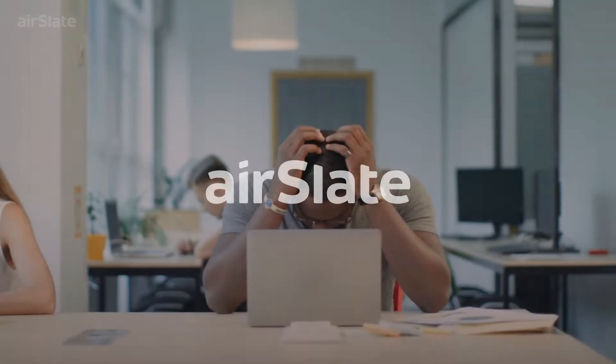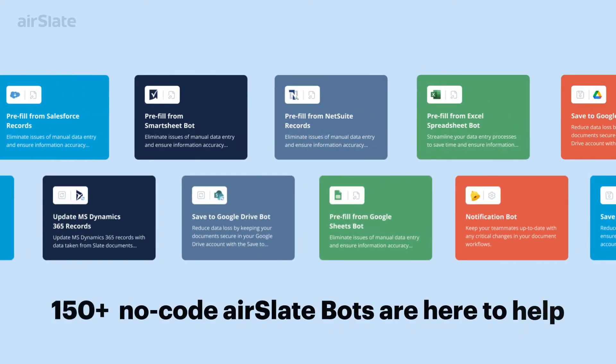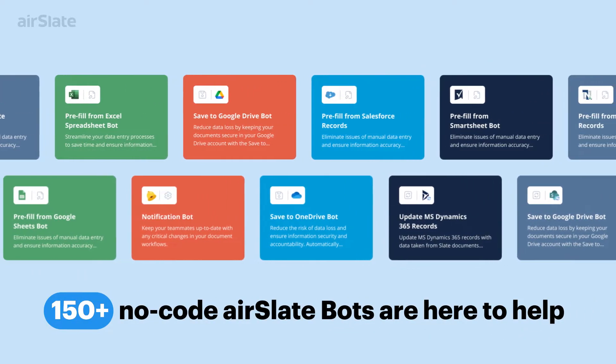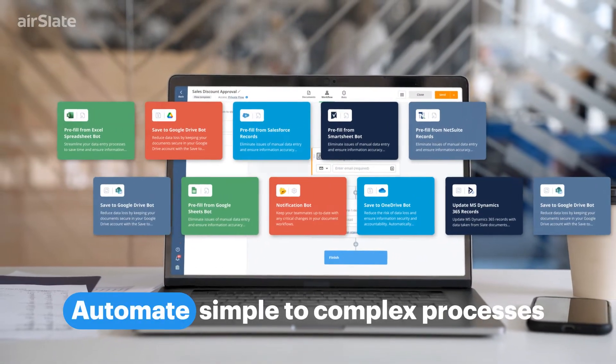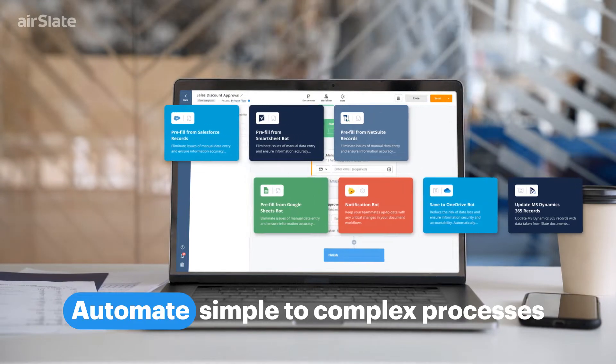Do you need an extra pair of hands to deal with the repetitive tasks in your daily document workflows? More than 150 AirSlate bots are here to do all the manual work that you and your team waste hours on every day. Automate simple to complex processes and streamline work with data and documents across cloud apps.